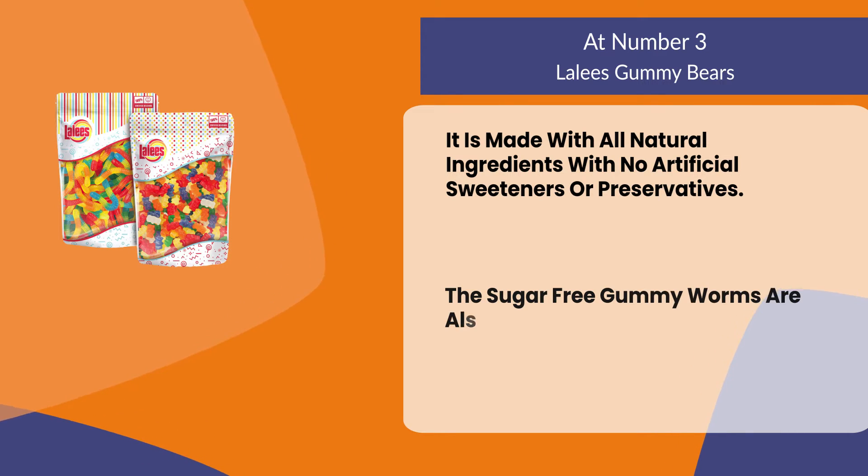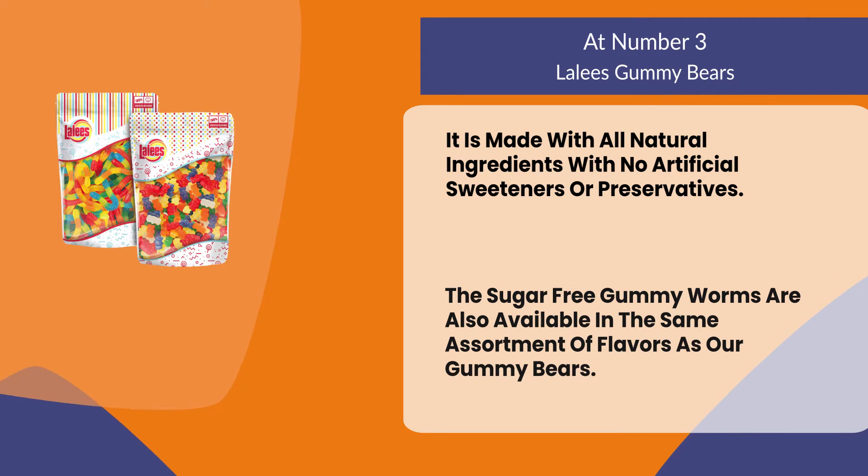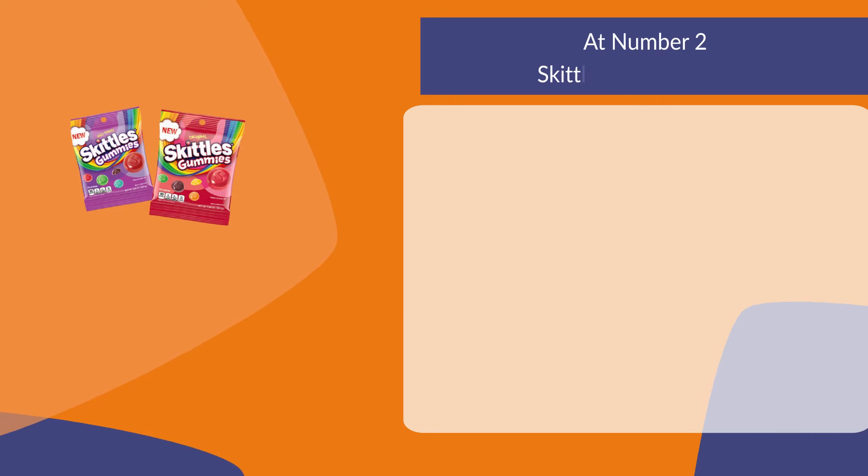The sugar-free gummy worms are also available in the same assortment of flavors as the gummy bears. The package weighs one pound.